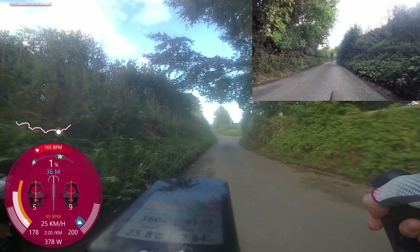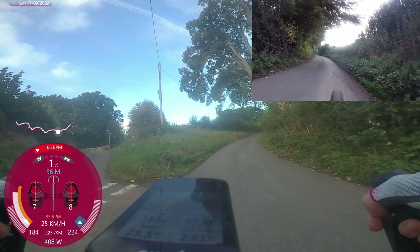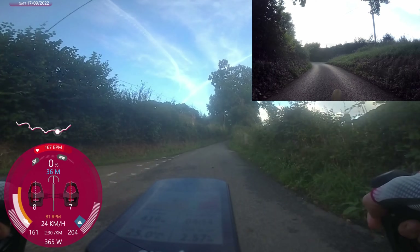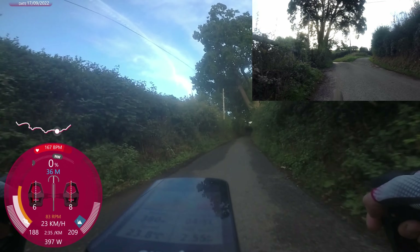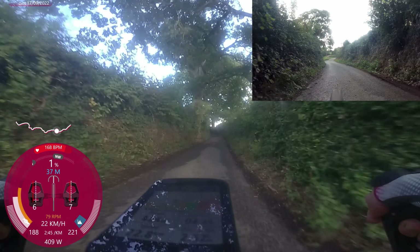As always, my barometer wasn't really working, so you don't have a good gradient readout — I will fix that at some point, I promise. I think this bit I'm on now is around 8–9%, to give you an idea. Absolutely not zero. But then it goes down again before hitting 20% on the steepest corner.